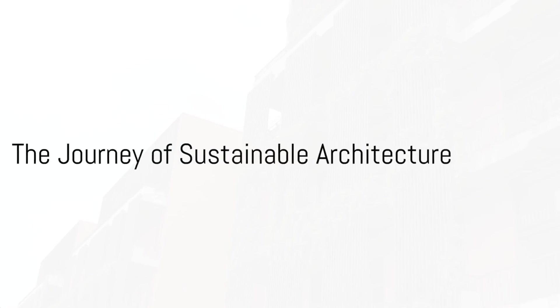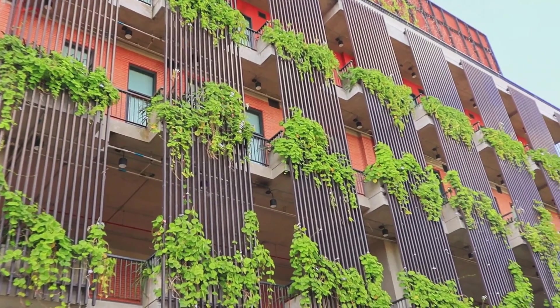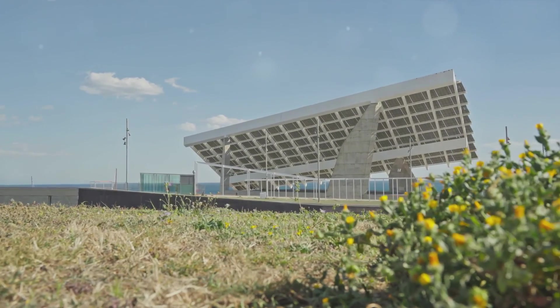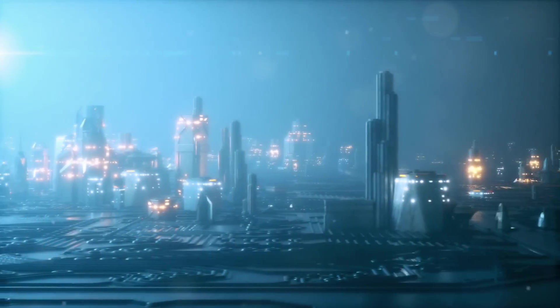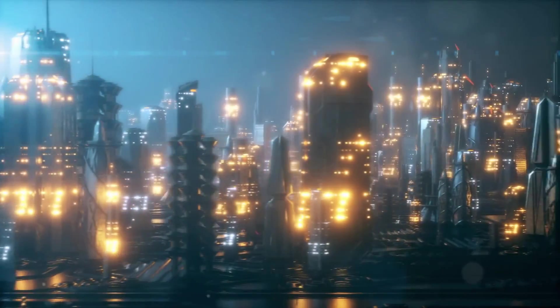Welcome to a journey through time, where we witness the evolution of sustainable architecture. This isn't just about modern buildings sprouting green roofs and solar panels. No, it's a tale of innovation, environmental awareness, and the intertwining of the two throughout human history. From the earliest civilizations to the present day, we've been shaping and reshaping our built environment in attempts to coexist harmoniously with Mother Nature.